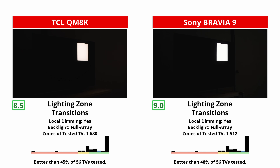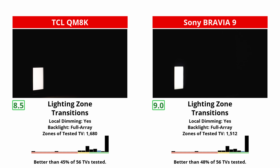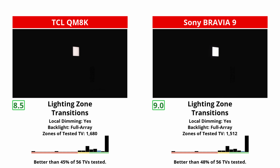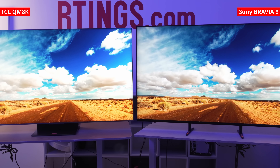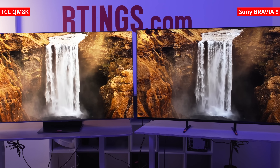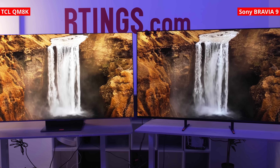Sony's approach is also stellar. In complex scenes with small bright objects moving over dark backgrounds, it sometimes allows slightly more glow than the TCL. But overall, it performs even better — with less blooming and even less visible zone transitions. These are two of the best LED TVs on the market, so you really can't go wrong. If pressed, we'd give the slight edge to Sony.